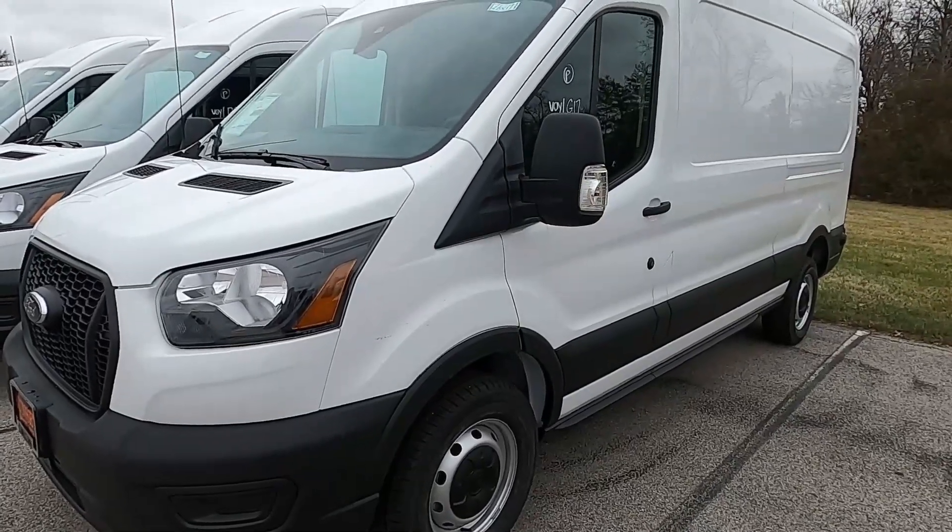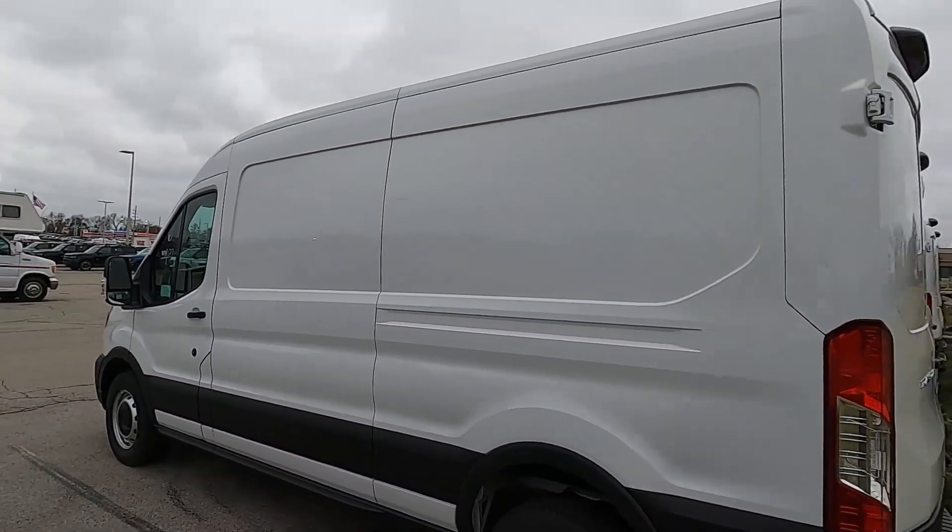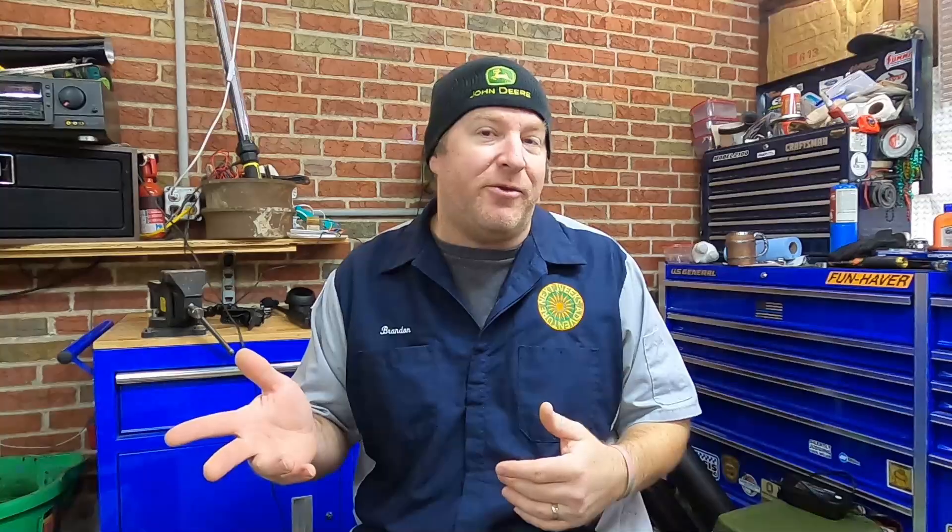I'm super pumped about the van. The Jeep is great — don't get me wrong, I've put a lot of blood, sweat, and tears into building it up — but honestly the Jeep is really only made for me to go out and do adventures. I can have buddies come along but they've got to drive their own rigs because the Jeep is very small and I'm a pack rat when it comes to going out there. My idea behind the van is something that I can go out and do a solo trip on — a weeknight, a weekend, one night, two nights, three nights.